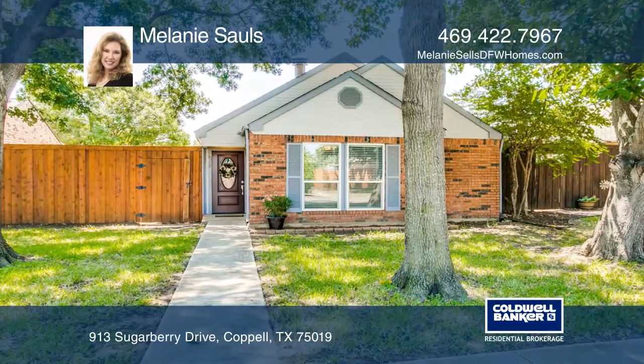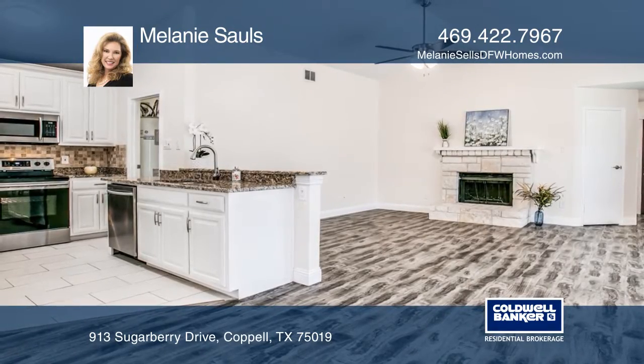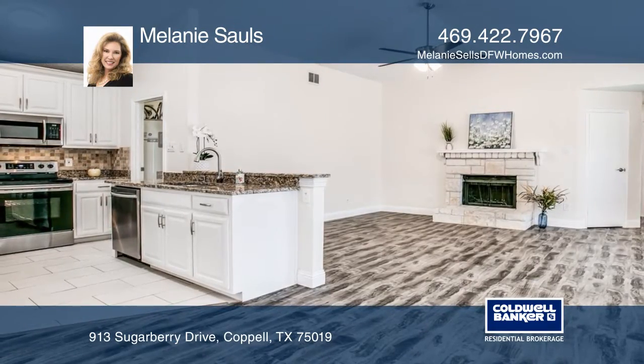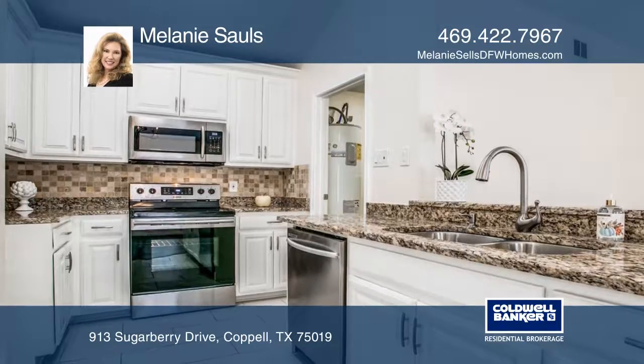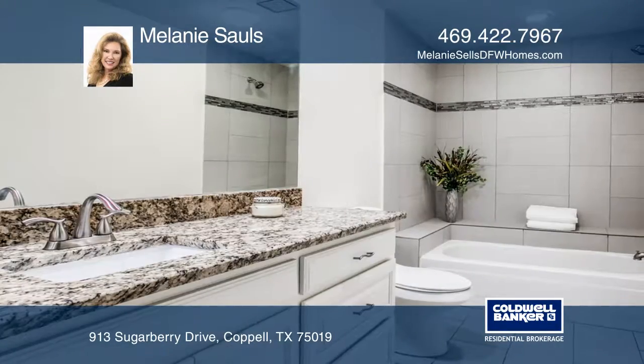This charming one-story home with a wonderful open layout is waiting for you. There's a light and bright family room with a vaulted ceiling that opens to an updated kitchen with stainless steel appliances and granite counters.